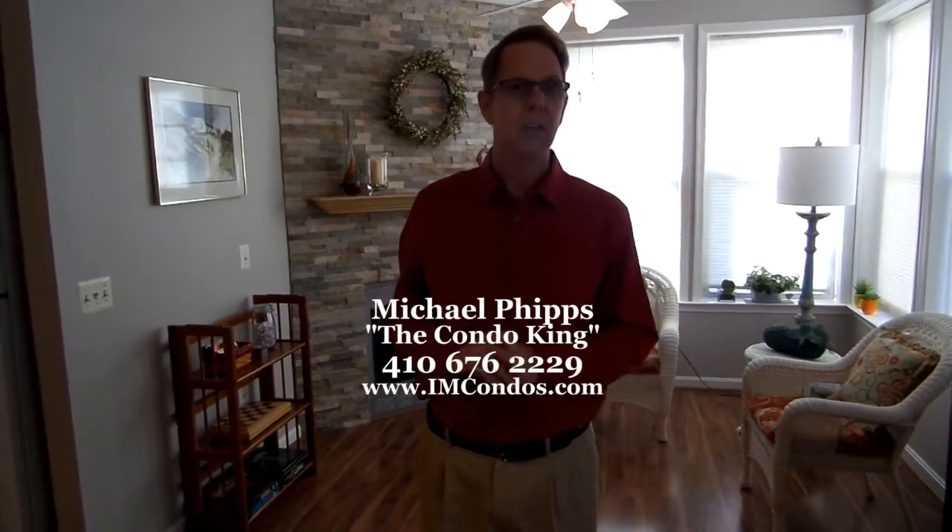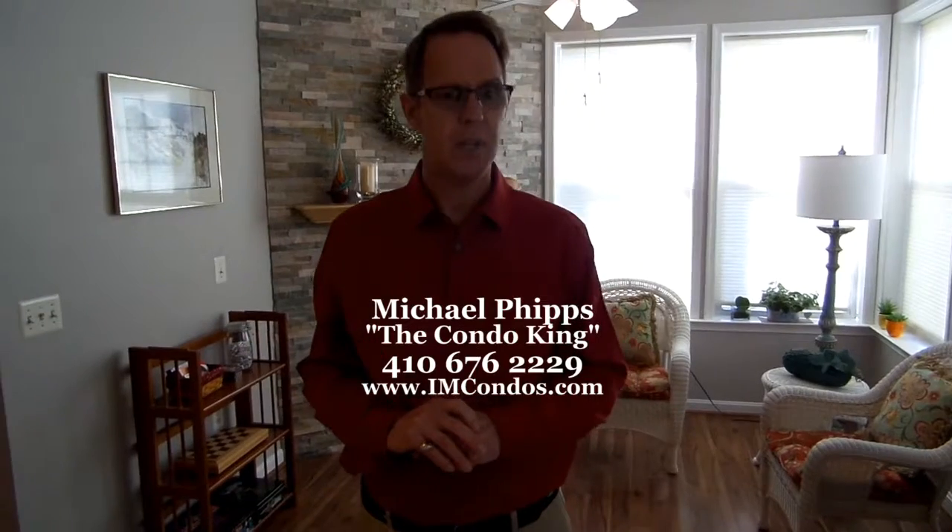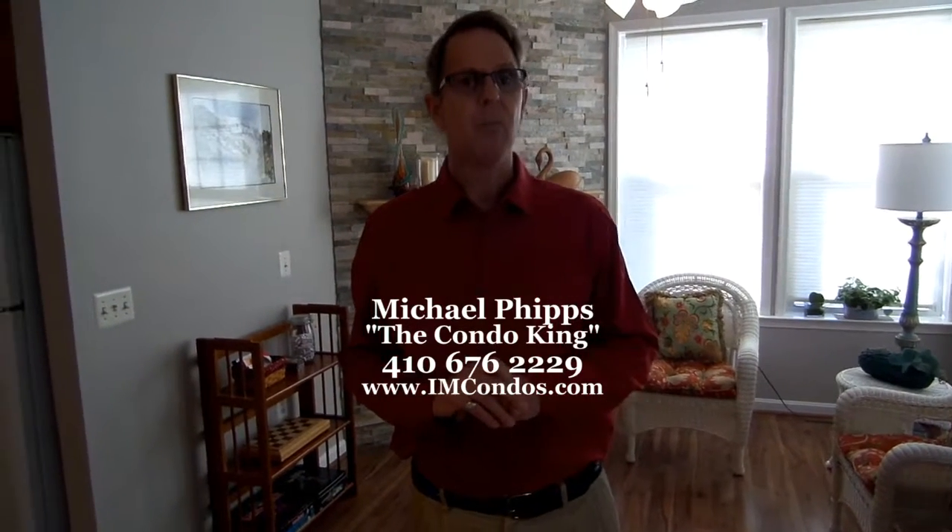That's all the time I have today for my tips and suggestions. Give me a call. I'd be more than glad to stop over and let you know what you need to do to your property to make it more saleable. Remember, nobody knows the condo biz like Michael.